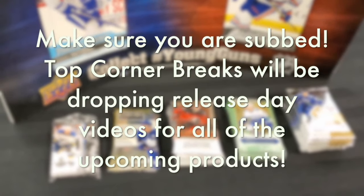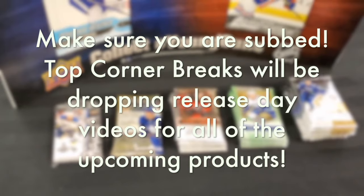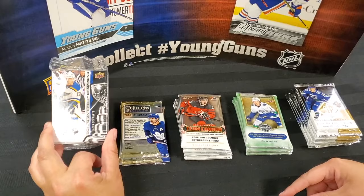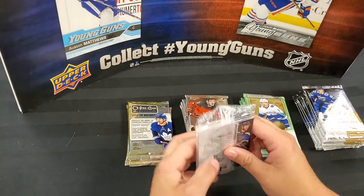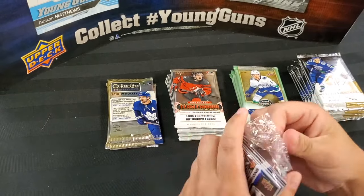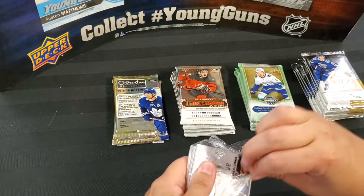There's some stuff to look forward to in the hockey card world. It's been a bit of a slow summer for releases, but we figured today we'd do a little mix of some packs before the big release days with some full boxes. So let's get cracking on these right here.